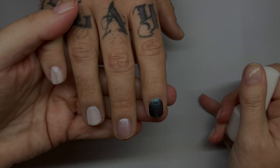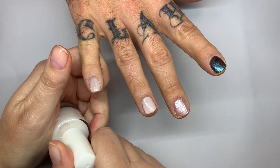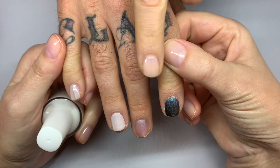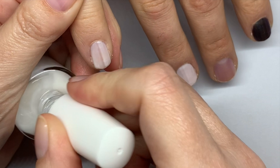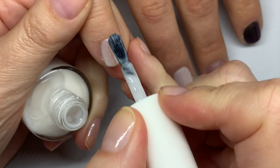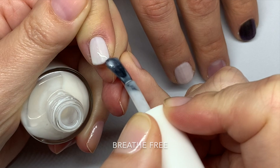We're going to give them a minute, then on to round two — second coat for these beauties. This one used to be way more sheer in the past, and I have to say I prefer the more sheer one. Actually, it was Fine China that was more sheer, not Breathe Free — I take that back.